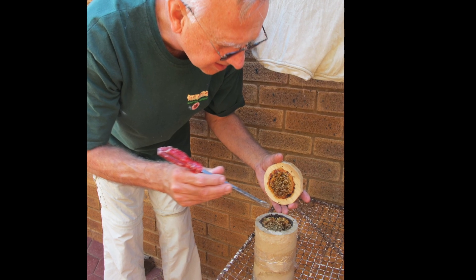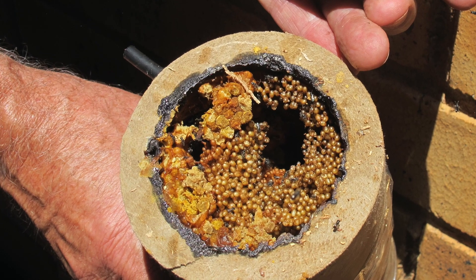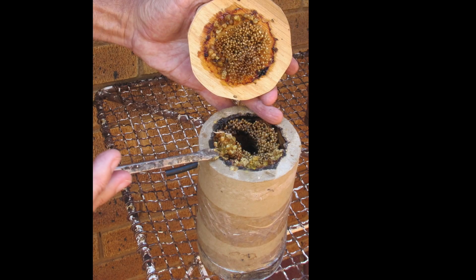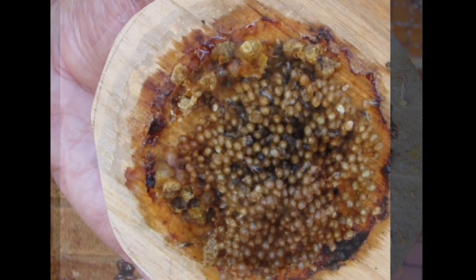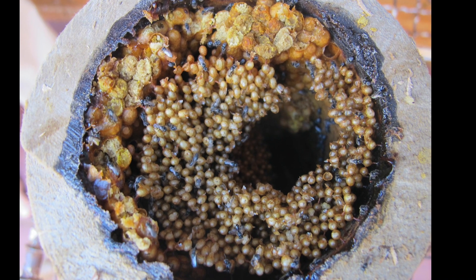Another group of bees is the Meliponeula genus. These are small bees, also known as the robust stingless bees. They specifically form hives inside the hollow stems of Commiphora trees. Commiphora trees generally don't get very big, so these bees haven't adapted to forming large hives or large colonies.